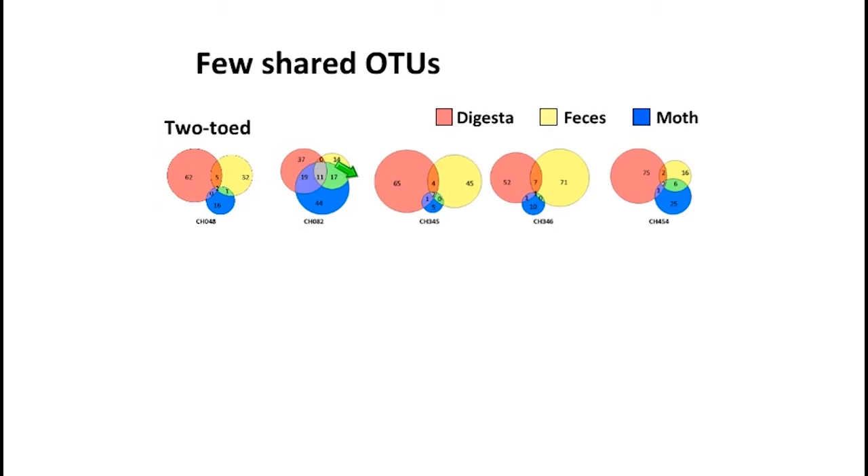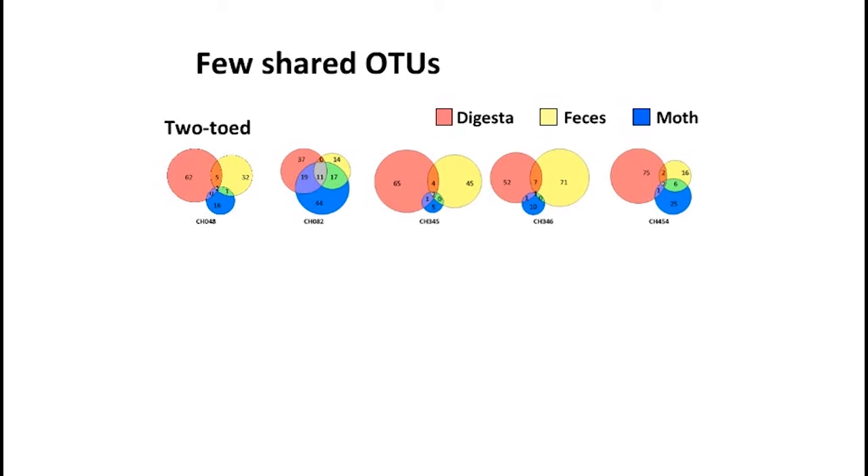This was honestly a little bit of a letdown, but we still delved deeper, because even if only one of these OTUs is required by the sloth, it's still very important if it's being moved through the gut, into the moth, and possibly coming back. Even if only a couple of organisms are doing it, it could be very important for the sloth. So we wanted to look at the abundance of these shared OTUs: is something highly abundant in the sloth's gut but not much in the moth, or vice versa?